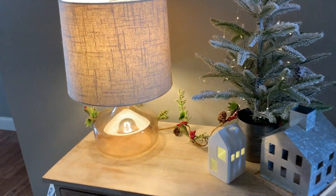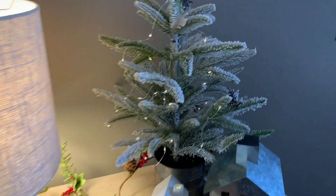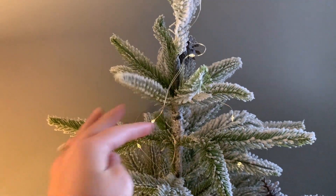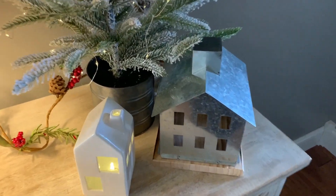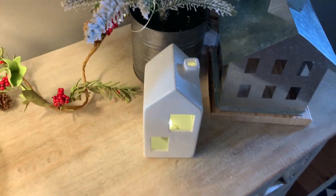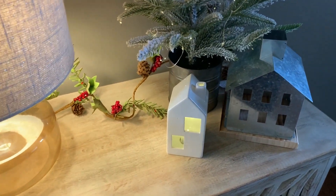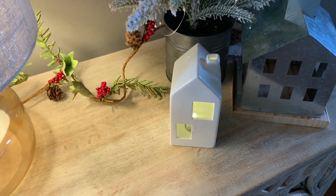Walking in through the front door, the first thing you see is this little chest I have set up. On it I have a little flocked Christmas tree that I got from Walmart, and I put some battery-operated wire lights on it. I got this tin house from Joann Fabrics, and this little white house from the Target Dollar Spot — I actually picked it up during fall and Halloween knowing I'd want it for Christmas. That's a big tip: look in the Target Dollar Spot for cheap, inexpensive decor that looks good.